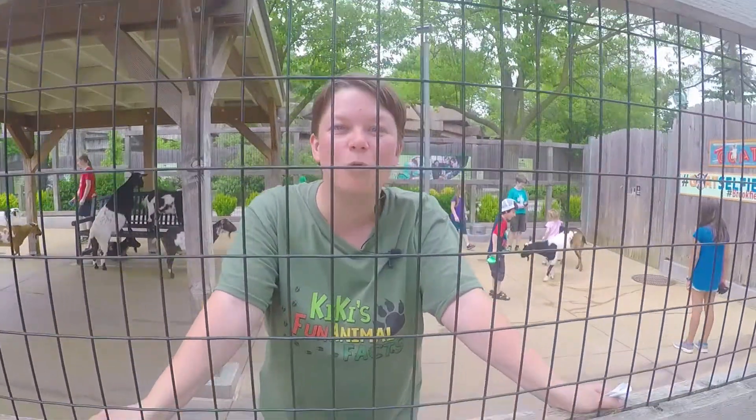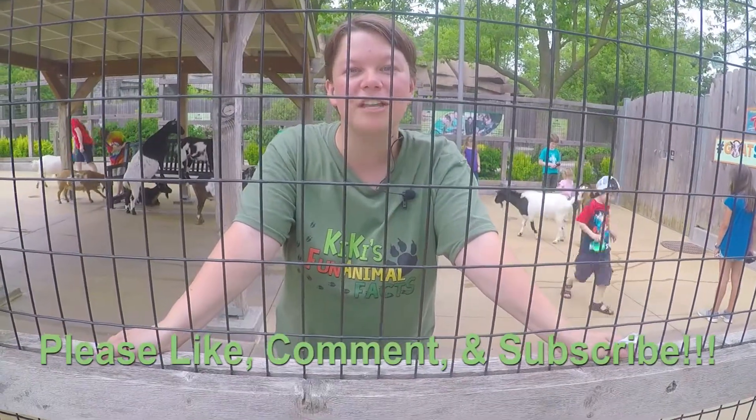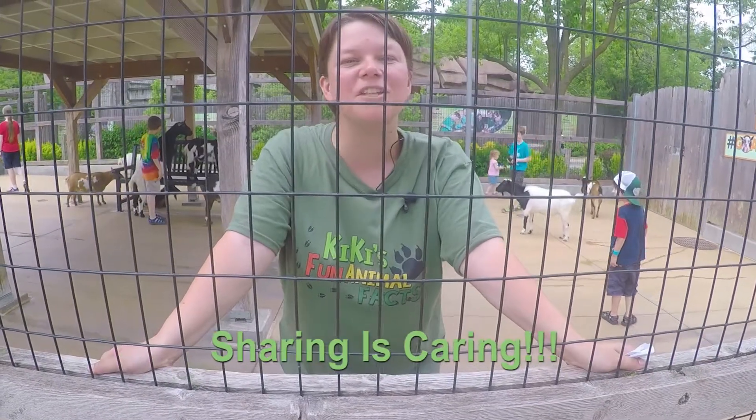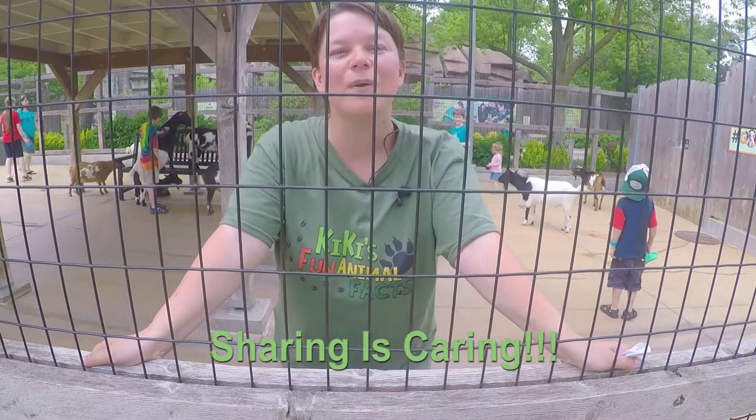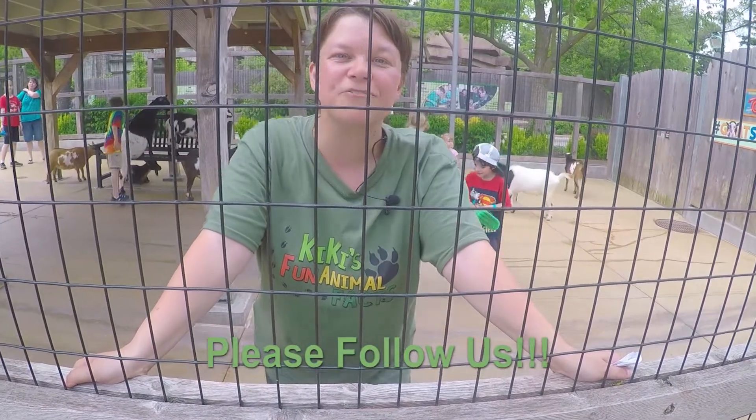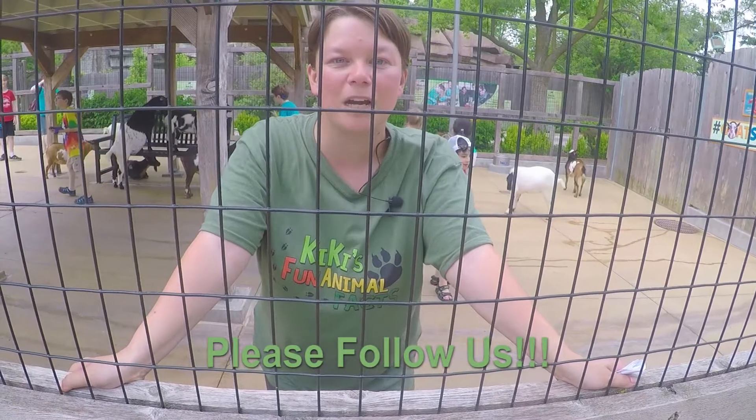I'm glad that we got to discover more about Nigerian dwarf goats. If you learned something today or want to learn more about your favorite animal, make sure you give us a like, a comment, and a subscribe. Make sure that you share this video with all your friends so they can learn about their favorite animal as well. Be sure to follow us on Twitter, Instagram, and Patreon.